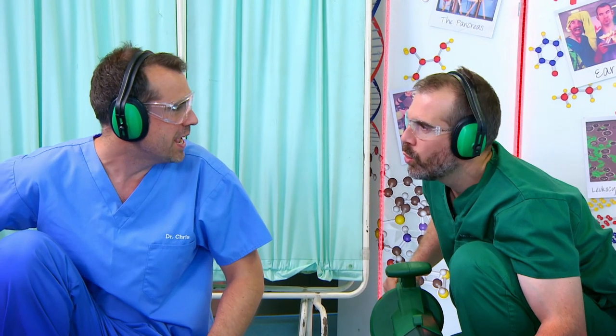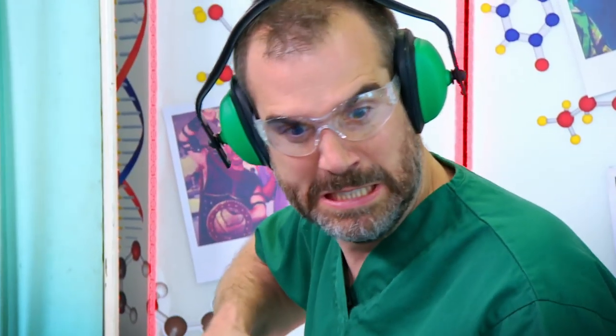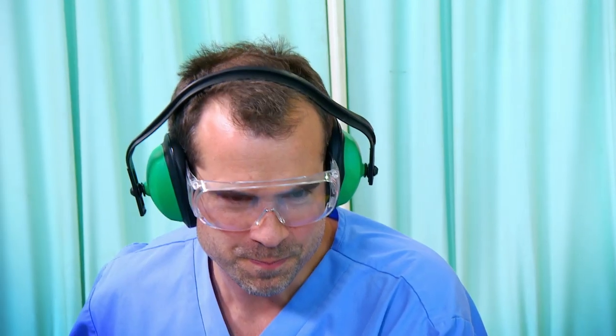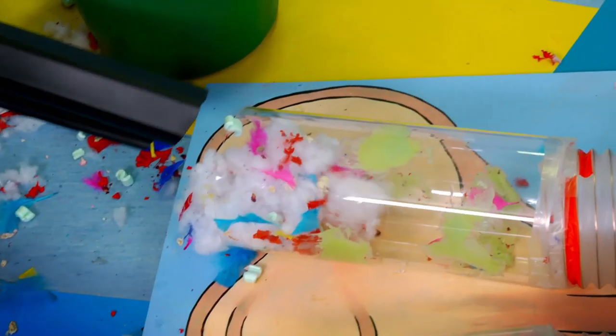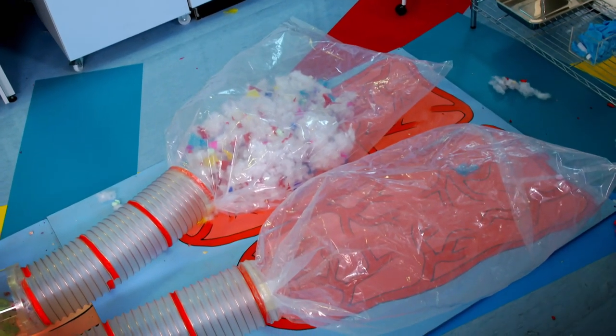But now what happens if we make the air full of giant dirt for a giant nose? Great, you've thought of everything! Three, two, one, go! Chris's snot-covered turbinates catch lots of the dirt in the air passing over them. But because I have no turbinates in my nostril, there's less snot, so lots of dirt is reaching my lung, making it filthy. Chris's lung is nice and clean. His nostril wins!